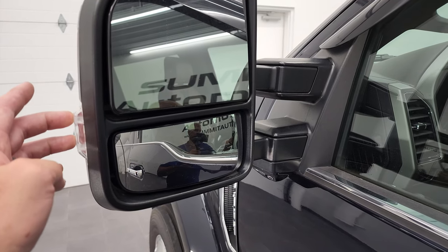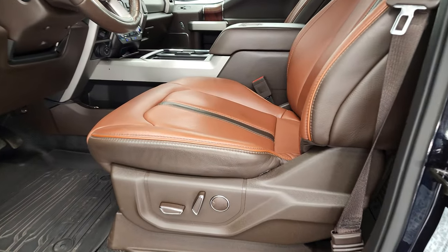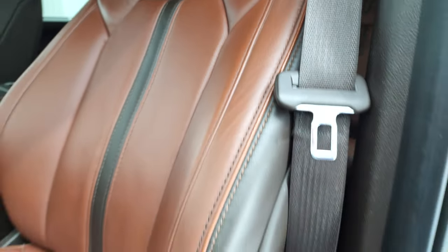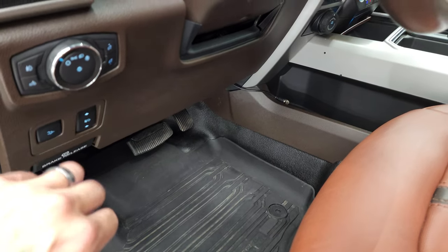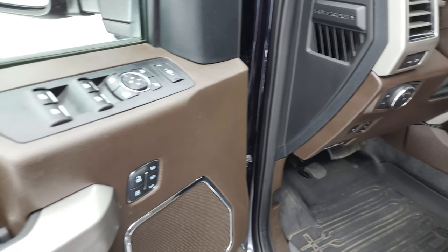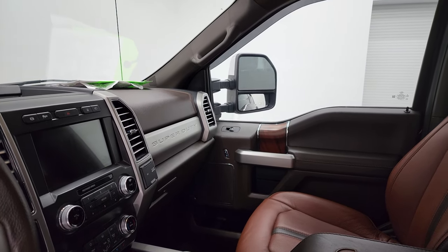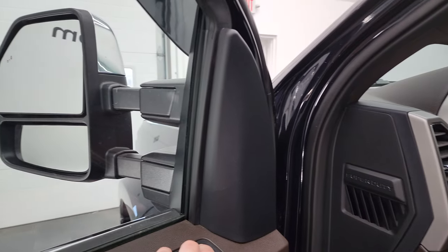Blind spot monitoring, built-in directional signals — these mirrors power telescope out and power fold in. You get the 360 camera right there. Inside, the King Ranch package gives you the two-tone brown leather interior. Both of these seats are heated and cooled. You get the King Ranch logo embossed in the backrest. This one does have the rubber floors and it also comes with a nice set of all-weather floor mats. Auto headlamps, power pedals, power telescopic and tilt steering wheel, LED side lights on those mirrors, power windows, power locks, power mirrors, and nice wood grain trim on the doors. Memory driver's seat — these mirrors do power fold in and telescope out, both sides working nicely.